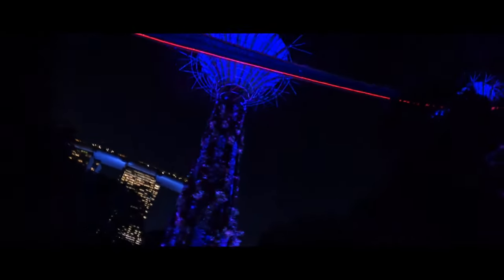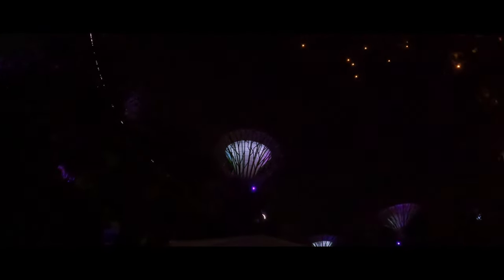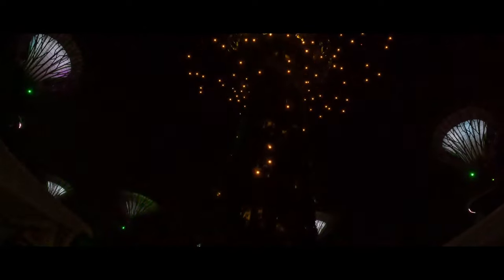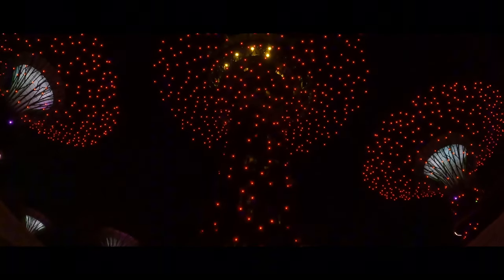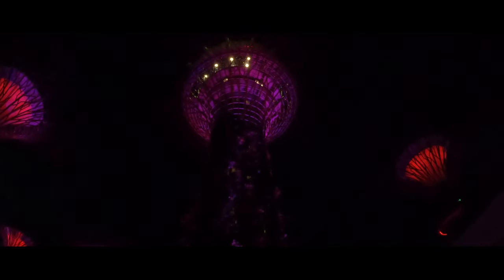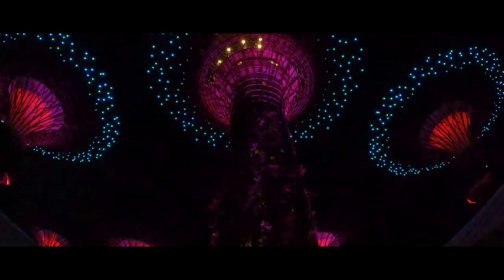Something important to know is that Gardens by the Bay will occasionally close due to maintenance, but you can still access the Supertrees. Gardens by the Bay is generally open from 5 a.m. to 2 a.m. daily. However, opening hours for specific attractions like the Flower Dome and Cloud Forest may vary, typically from 9 a.m. to 9 p.m. It's best to check their official website for the most current information. The Cloud Forest and Flower Dome may have timed entries, so check that as well. Be prepared for a lot of walking — wear comfortable shoes and stay hydrated, especially in the tropical climate.